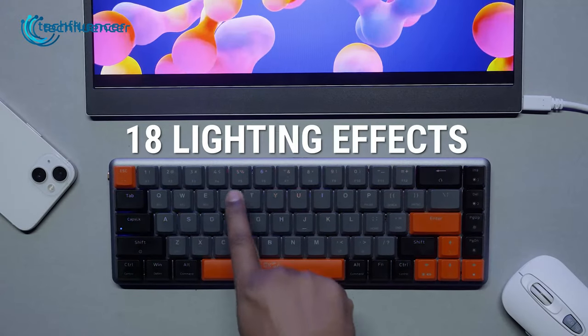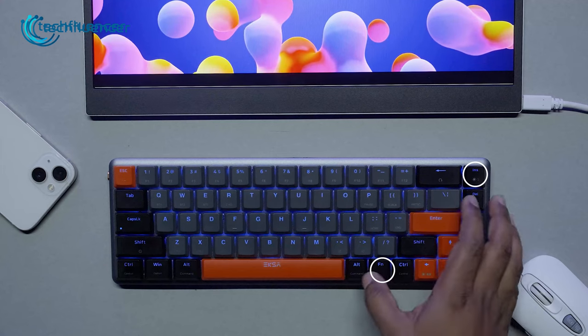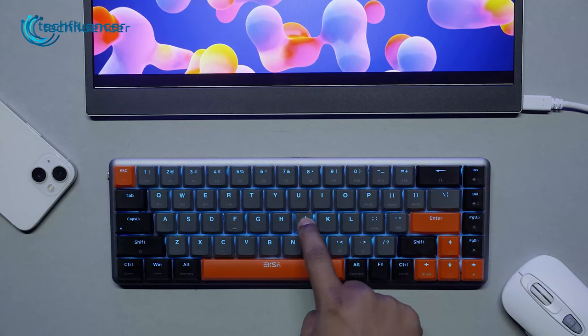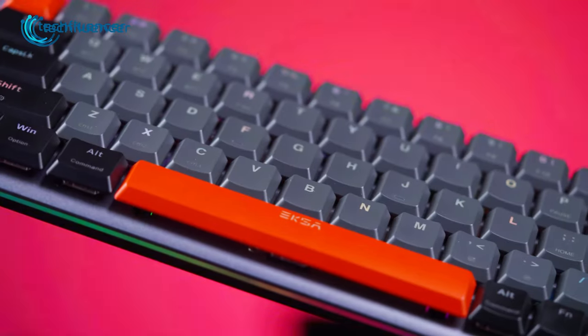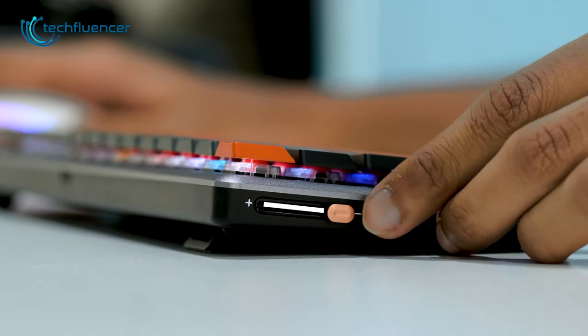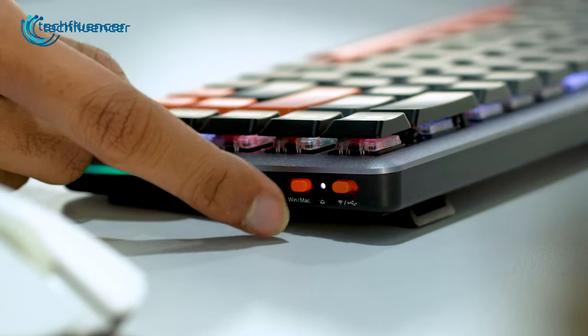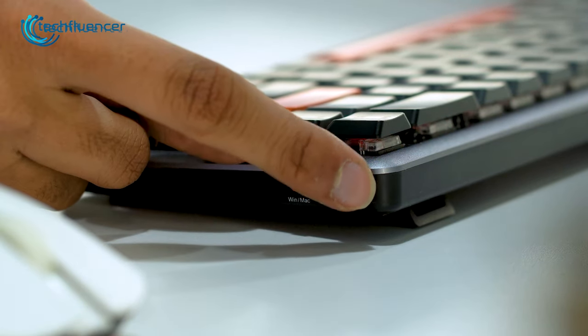On top of that, it has a ton of RGB lighting effects which you can customize by simply holding down the function key and dedicated switches on the right side. And for a more convenient user experience, you'll also find a volume slider on the left, including an easy switch button between Windows and Mac, as well as a wireless to wired switch on the right side.